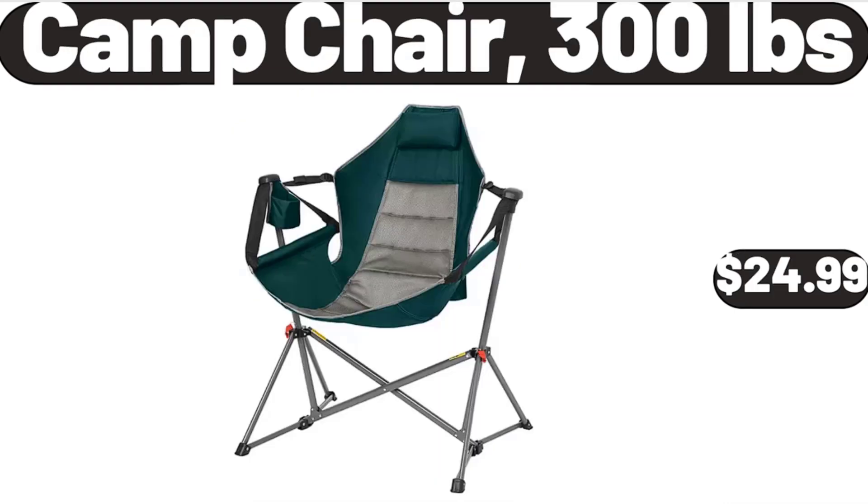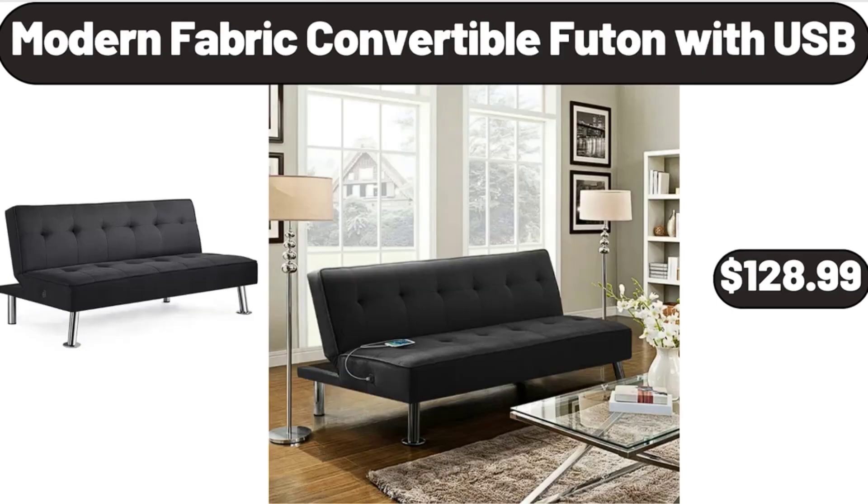300 lbs capacity, $24.99. Modern Fabric Convertible Futon with USB, $128.99.